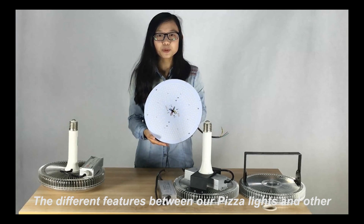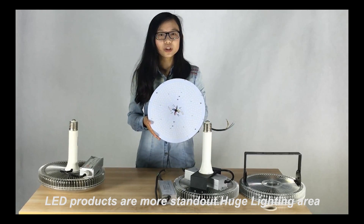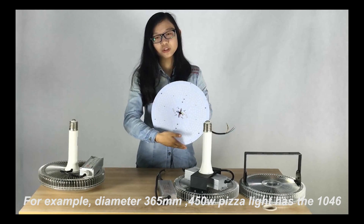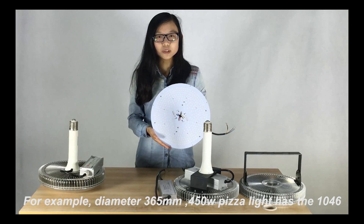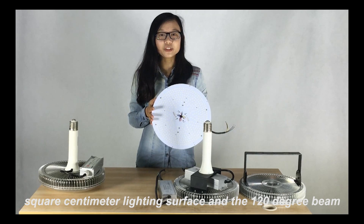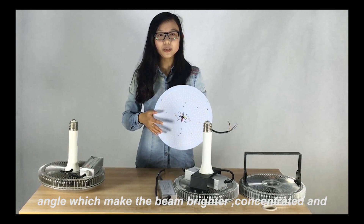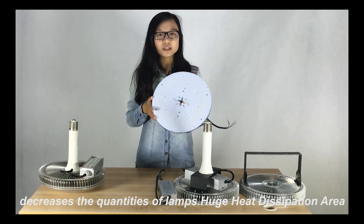The standout features of our Pizza Light compared to other LED products include a huge lighting area. For example, a 365mm diameter 450W Pizza Light has a 1,046 square centimeter lighting surface and a 120-degree beam angle, which makes the beam brighter and more concentrated, and decreases the number of lamps required.